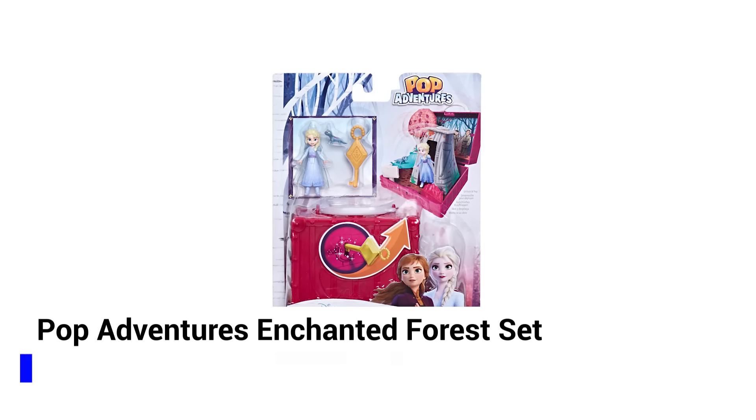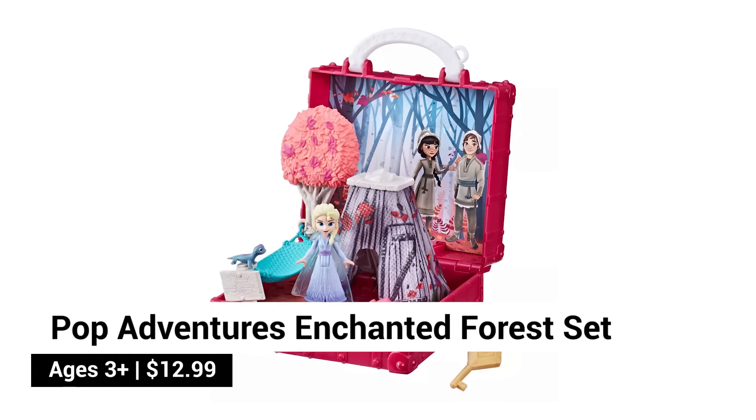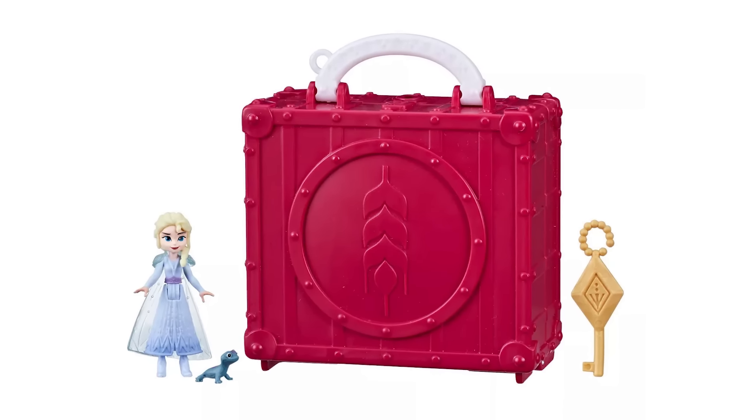The Pop Adventures Enchanted Forest set opens to reveal an iconic scene from the movie. The coolest part? The world pops up just like a pop-up book. Set includes a playset, doll, key, hammock, salamander, and cape.